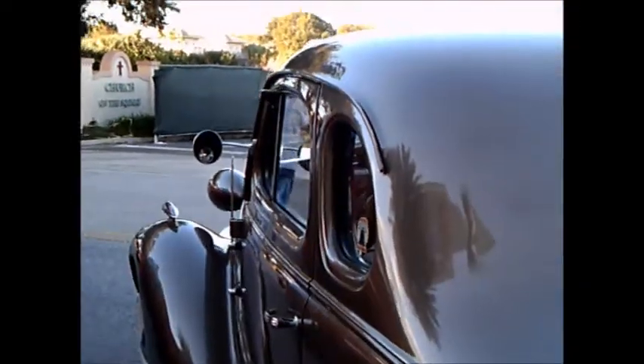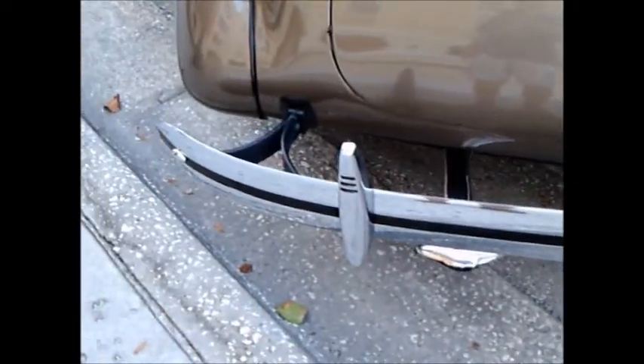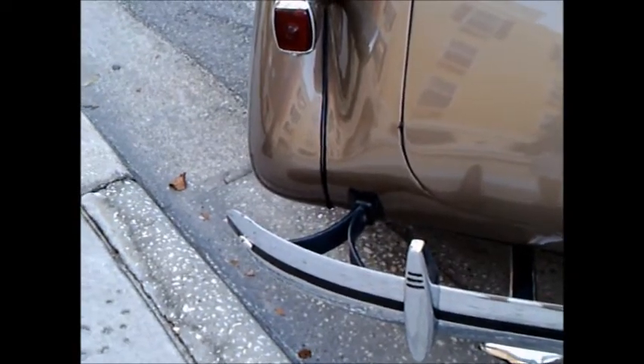This would be a very large trunk. Notably, this would be the last year for the gear shift on the floor — in 1939 it went to the steering column.